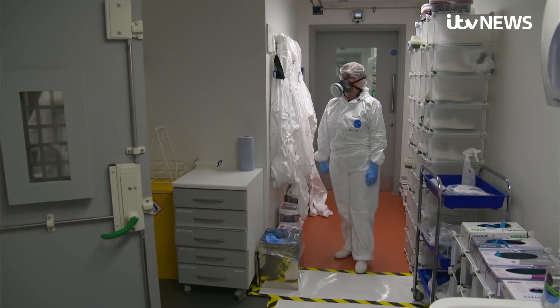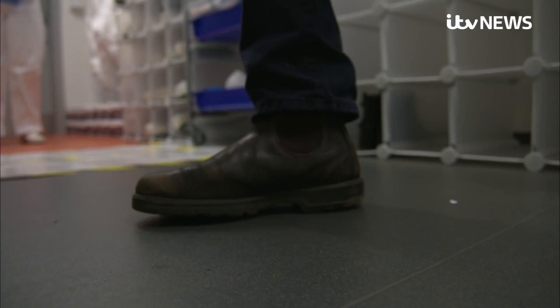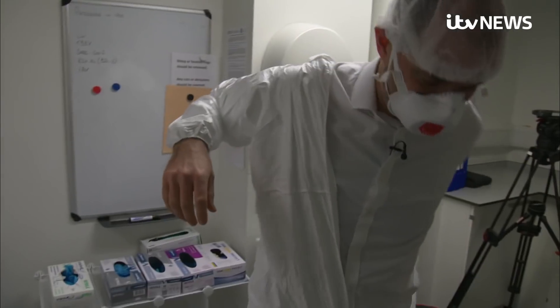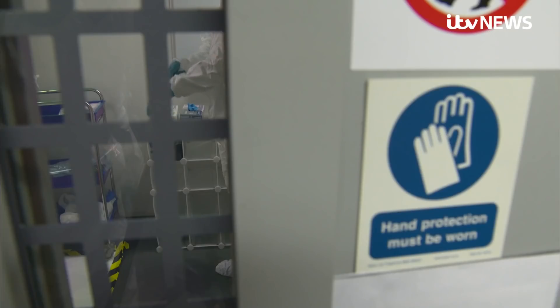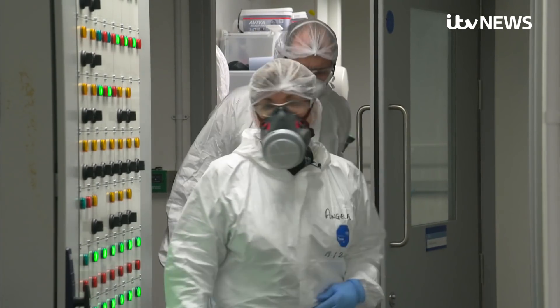In a laboratory like this one, there are no half measures. Let me talk you through the PPE process. Not just one set of overshoes, but two. Disposable overalls, one pair of gloves under it and another over the top. This is a level three containment lab, air locked and ultra clean.